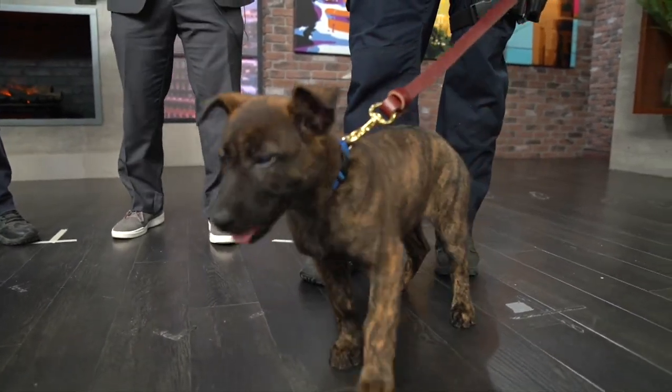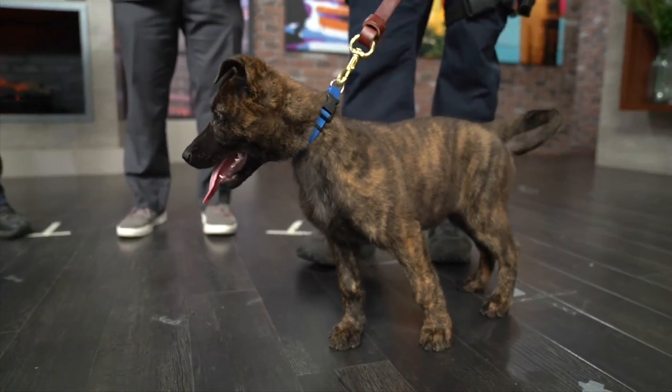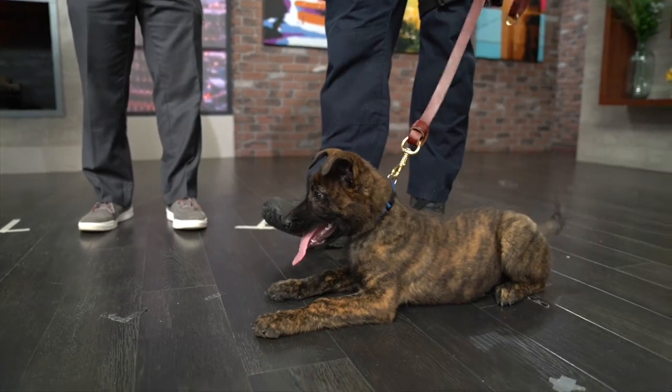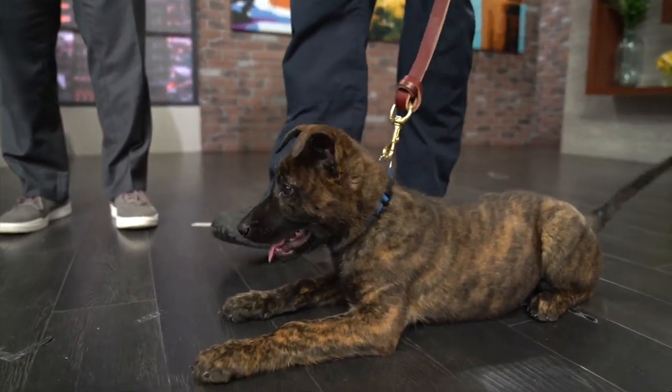What kind of personality do you think Josie has? What have you noticed in her? She has attitude. She likes to try to boss my coonhound around. It doesn't work very well, but she's trying.